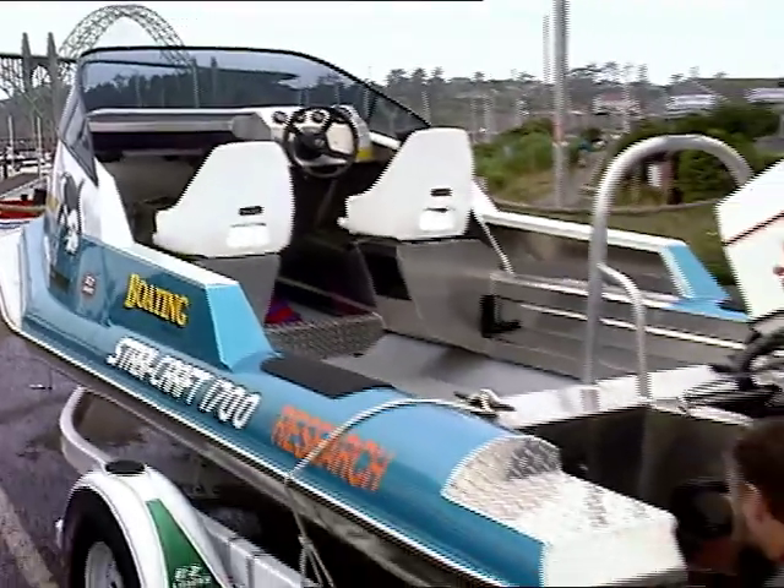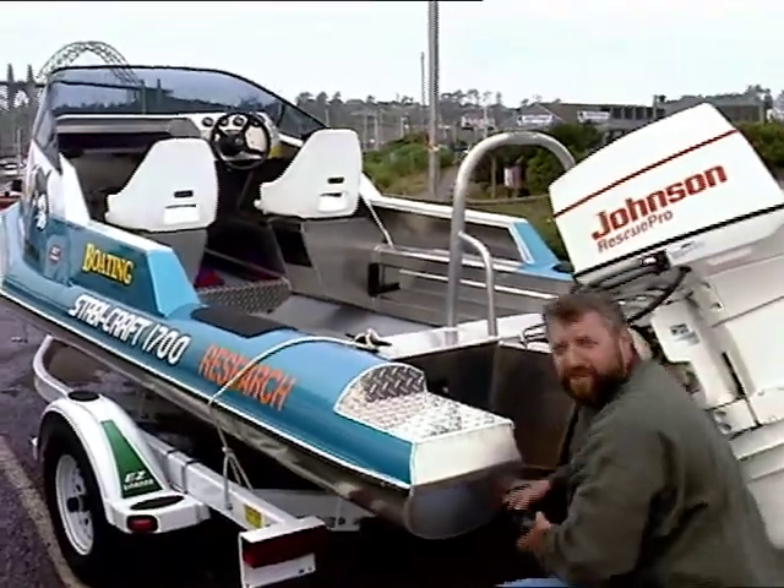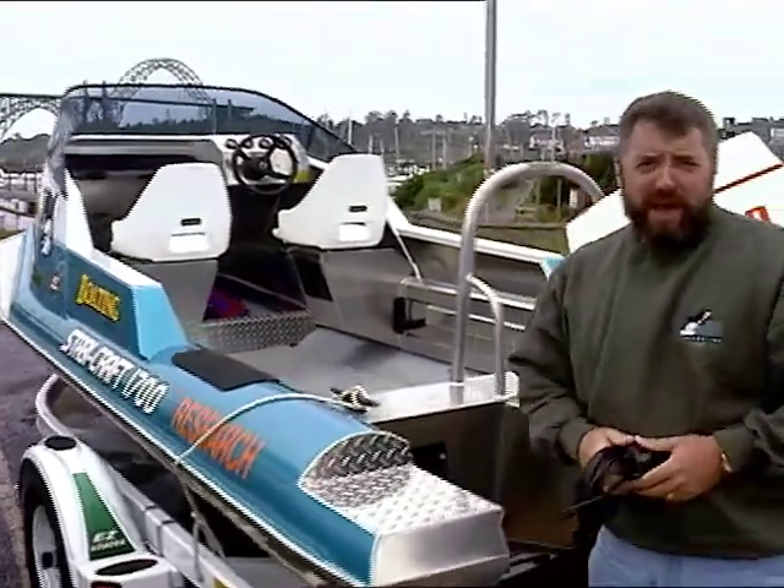It's great to have you working around the boat with us again today here at Ship Shaped TV. I'm John Graviscus, and welcome to America's Favorite Boat Improvement Show.